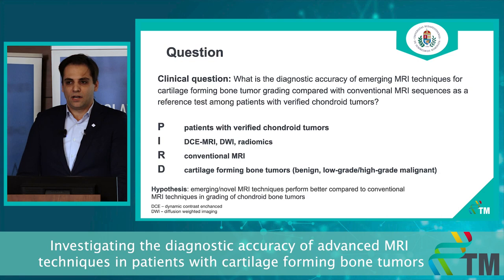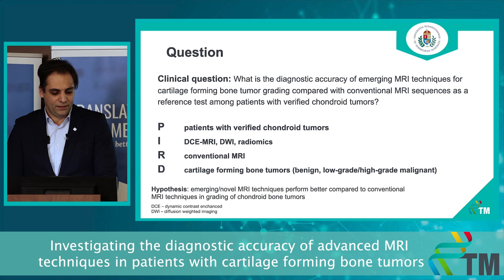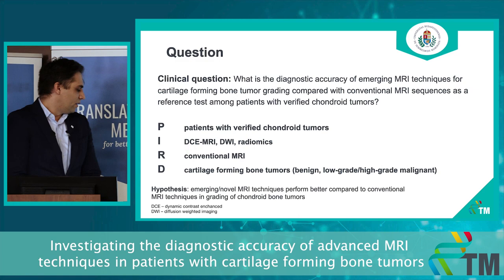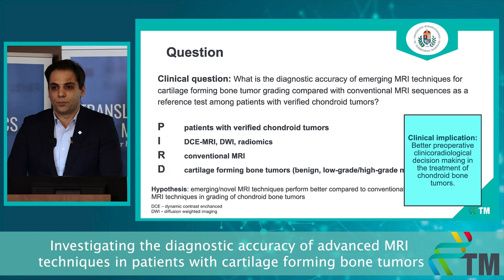Our clinical question is: what is the diagnostic accuracy of these emerging MRI techniques for cartilage-forming bone tumors compared with conventional MRI assessment? Here you can see our PERD model, because it is a diagnostic question that should be answered. Our hypothesis is that these emerging MRI techniques perform better compared to conventional MRI techniques in grading of chondroid bone tumors. The clinical implication is to have better preoperative clinical-radiological decision-making in the treatment of these tumors.